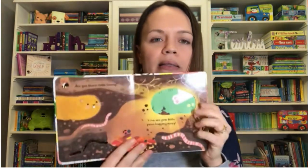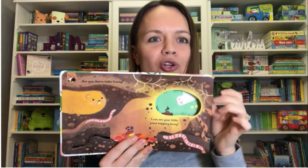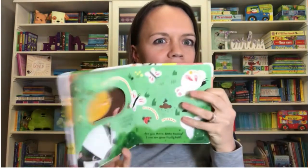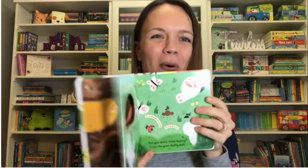Are You There Little Bunny? This sweet book has finger trails and little peek-throughs as you're looking for bunny. It looks like bunny, but you turn the page and oh no, it's a butterfly. The whole book you're trying to find bunny, and at the end he does come out.